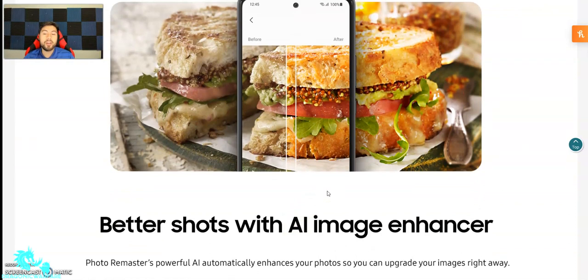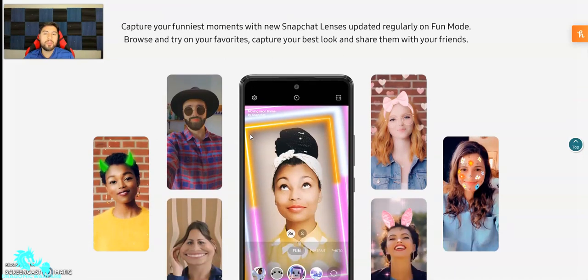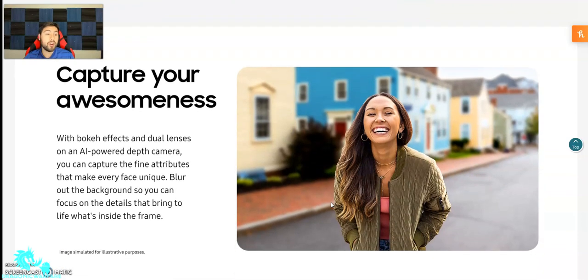It says a better shot with AI image enhancer — you can see before and after. That's a big difference. Photo remaster — powerful AI automatically enhances your photos so you can upgrade your image right away. There's also fun mode where you can add beards, stickers, bunny ears, Valentine's things — different filters that Snapchat and Instagram already do, so nothing too special. And there's the Bokeh effect — that blur really makes you pop out and blur the background. I really like that.